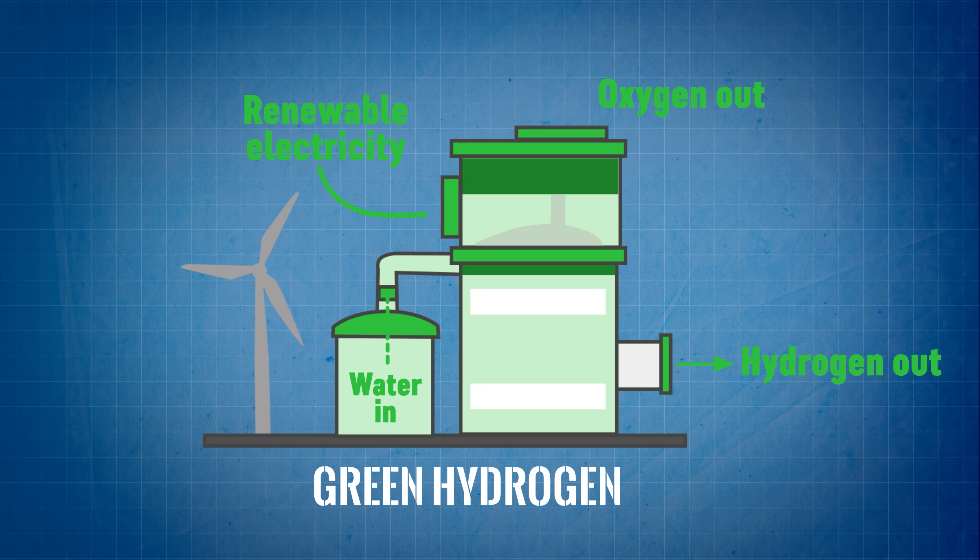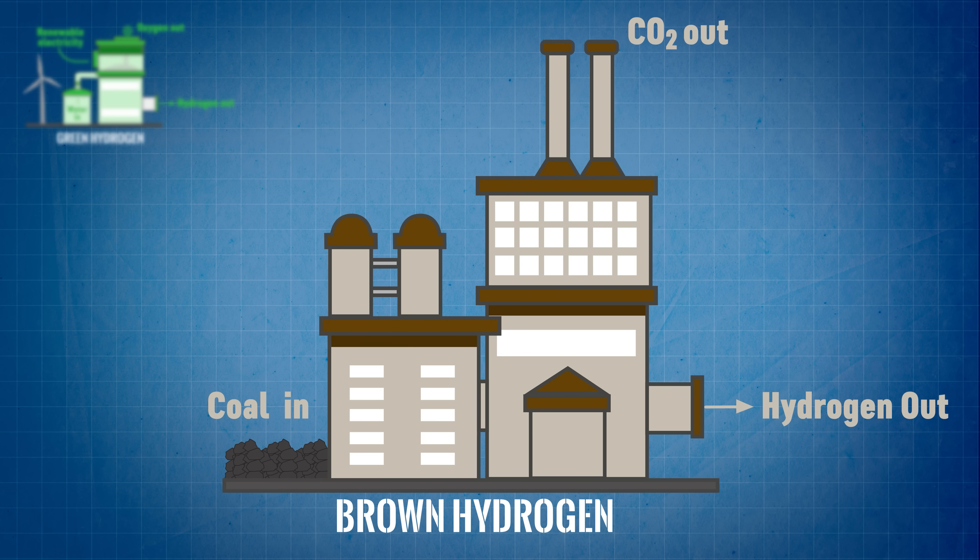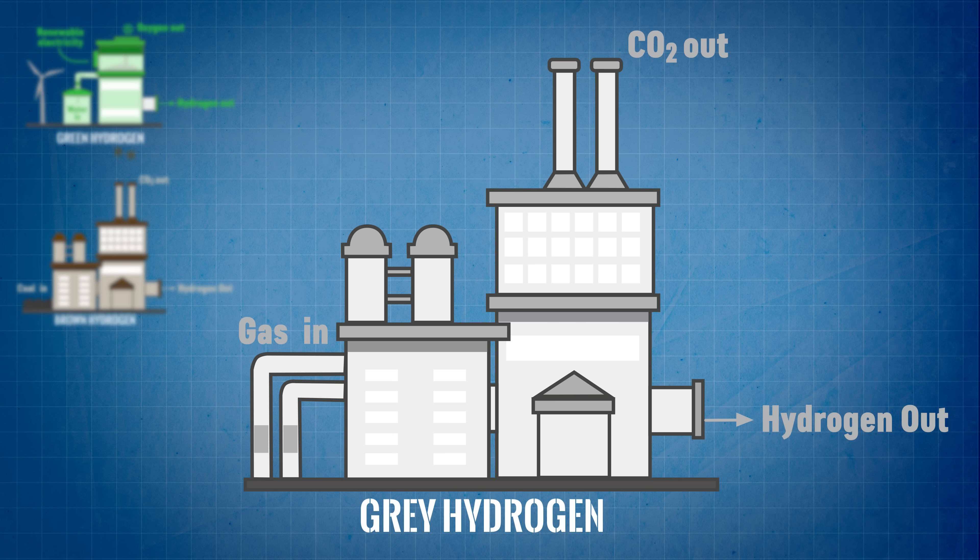Hydrogen production mainly comes in four different colours, at least figuratively speaking. There's green hydrogen, which is a product of electrolysis of water that splits H2O into hydrogen and oxygen. Then there's brown or black hydrogen, which comes from the gasification of coal releasing hydrogen and carbon dioxide. Then there's the rather drab sounding grey hydrogen, which denotes hydrogen obtained by a process known as steam methane reforming or SMR. SMR involves bombarding natural gas with high pressure steam to force the methane or CH4 to separate into carbon dioxide and hydrogen.